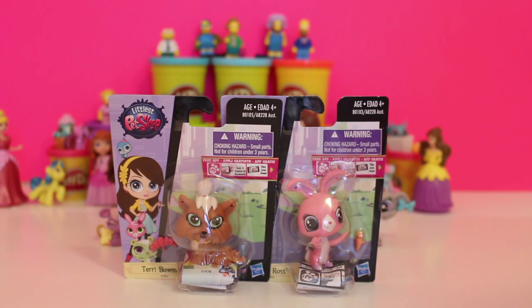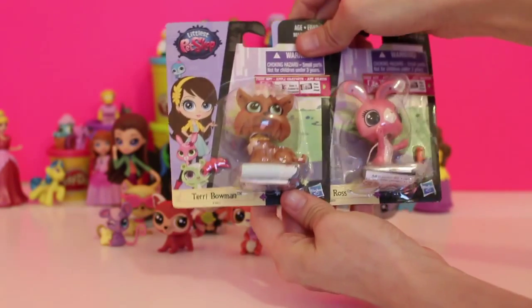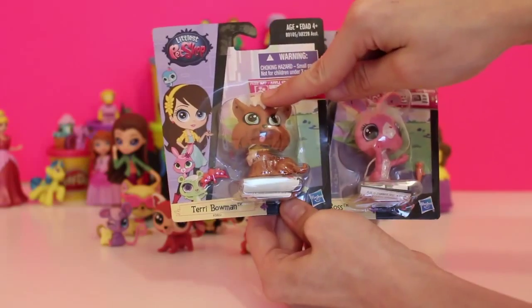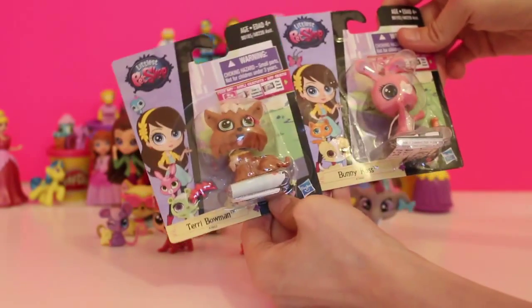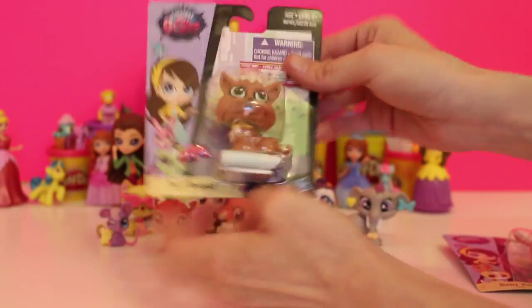Welcome again boys and girls to the giggle room! We're so happy to have you today because this is our last video for the Littlest Pet Shop series that we bought. We have today Terry Bowman, which is this little adorable Yorkie puppy, and we also have Bunny Ross, which is obviously the little bunny. So let's get started!